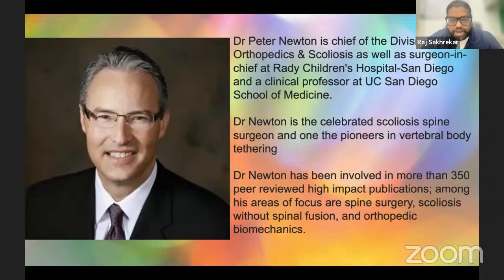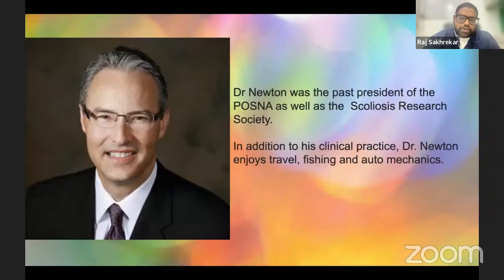Dr. Newton also has affiliations as a clinical professor at the University of California, San Diego School of Medicine. He is involved in more than 350 peer-reviewed high-impact publications which are shaping spine surgery. Dr. Newton was the past president of the Pediatric Orthopedic Society of North America as well as the prestigious Scoliosis Research Society. In addition to clinical practice, Dr. Newton enjoys traveling, fishing, and auto mechanics.